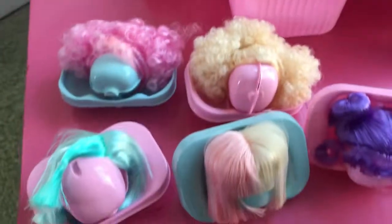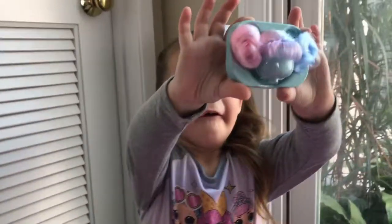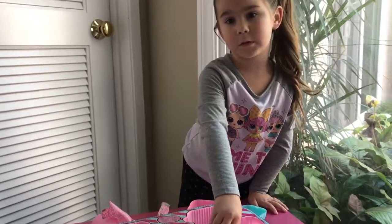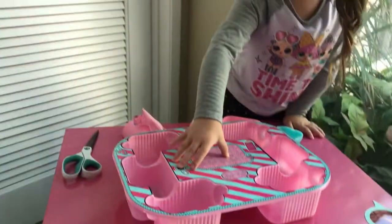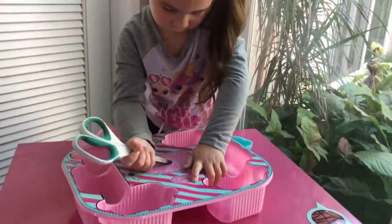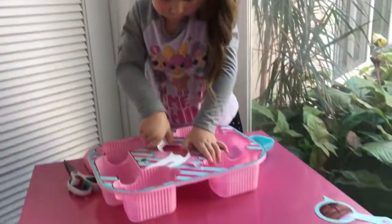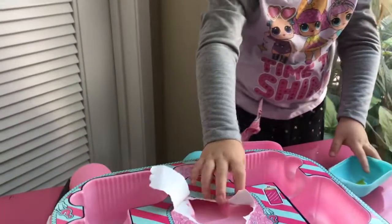We got one more — I wonder what this is inside. Kids, look at that rainbow hair — so cool! It looks like there's a surprise right here but we're not quite sure how we get to it. Try stabbing it. Is there anything in there? Nothing. Oh, I don't know — we thought it was. Okay, let's go to the next level.